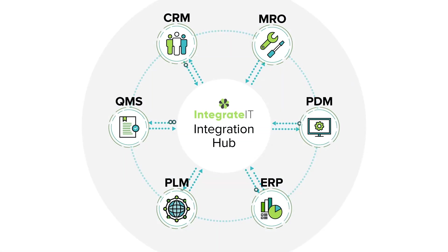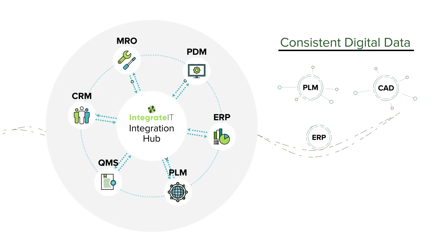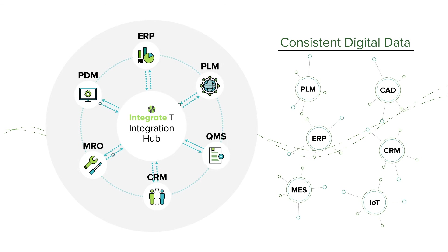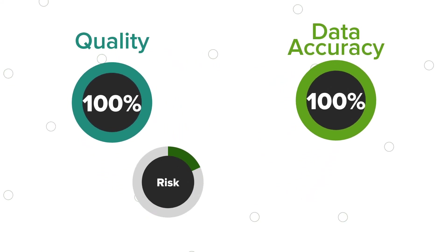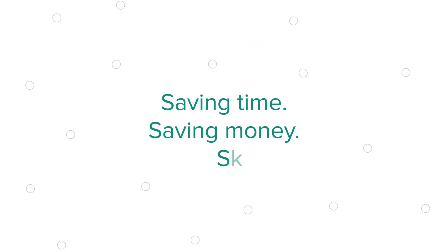Integrated creates and ensures traceability and consistent digital data across your PLM, CAD, ERP, CRM, MES, IoT and other systems. So you can extend the value of your PLM and continue realizing the digital thread, keeping quality and data accuracy high, while reducing risk and lowering product costs — saving your company time, money and effort.